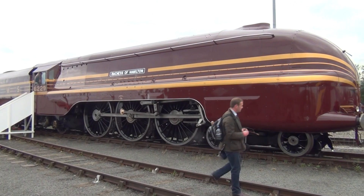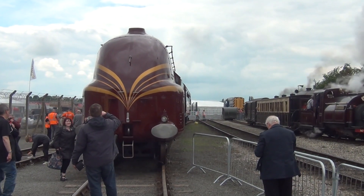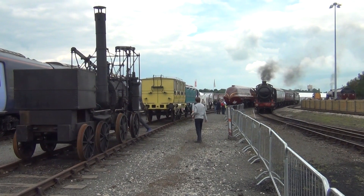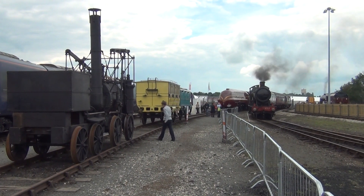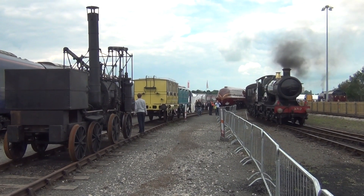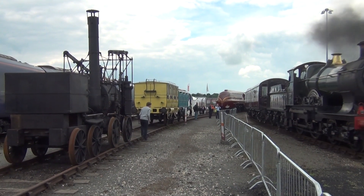The Duchess of Hamilton looks splendid after being rebuilt in streamlined form. As the City of Truro comes into view, we see different eras of railway heritage.